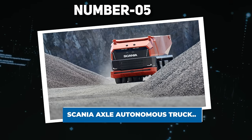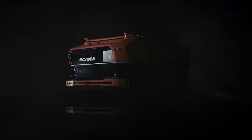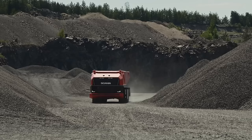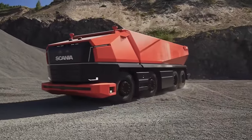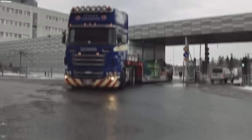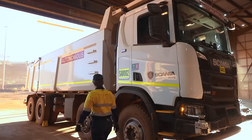Number 5: Scania Axle Autonomous Truck. The Scania Axle breaks new ground in the realm of autonomous trucks, challenging norms by removing the traditional cab. Crafted through collaborative efforts across Scania's sectors, this prototype aligns with the company's modular architecture, marking a significant leap in heavy self-driving vehicles. Amid the rise of self-driving technology, industries seek to redefine transportation for improved efficiency and sustainability. Autonomous trials find success in controlled spaces like abandoned sites, providing optimal testing grounds.